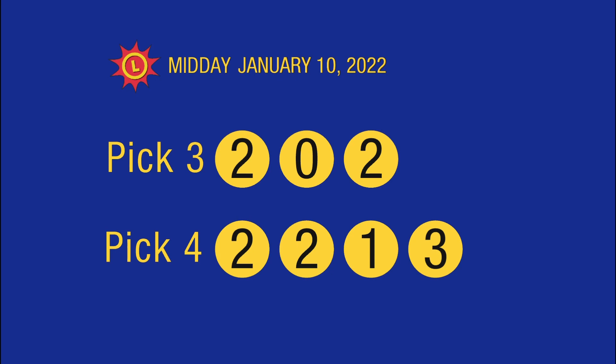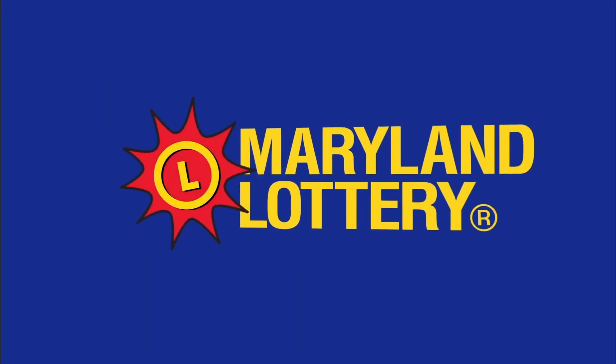Please play safely and responsibly. We'll be right back.